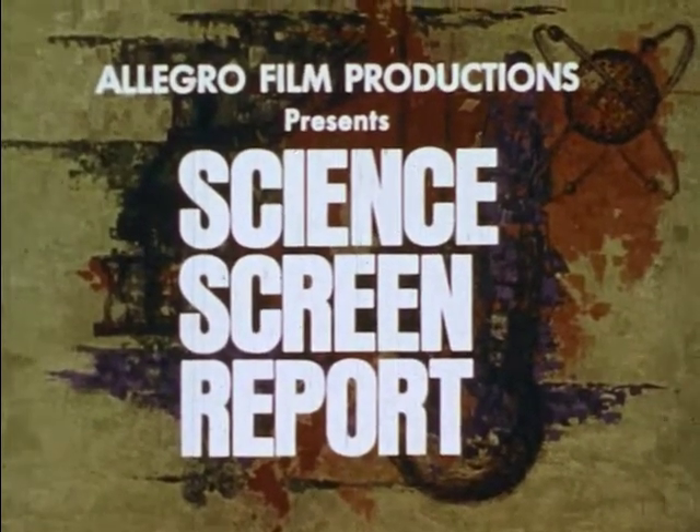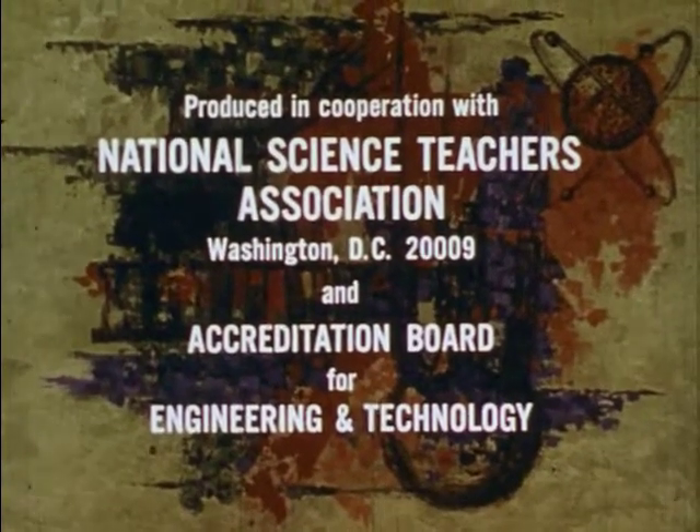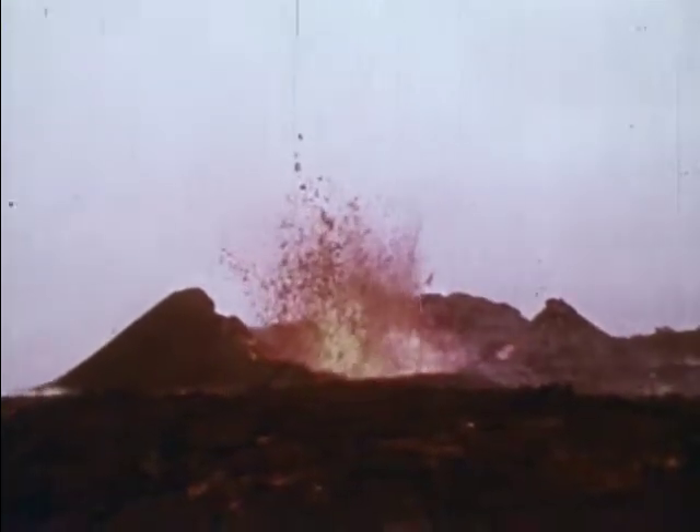The Science Screen Report: developments in science, engineering and medicine that help solve the problems of modern life. Planet Earth has about 600 active volcanoes.